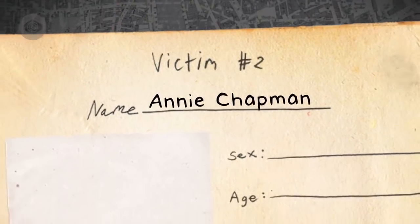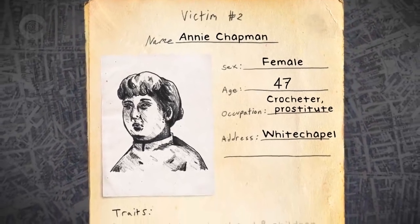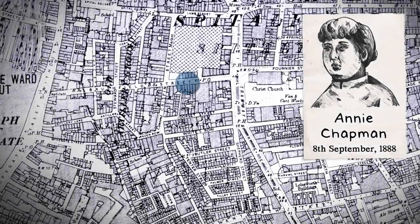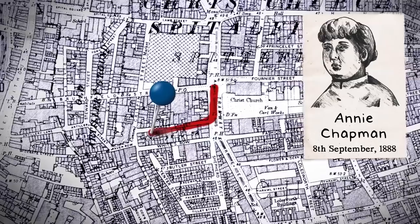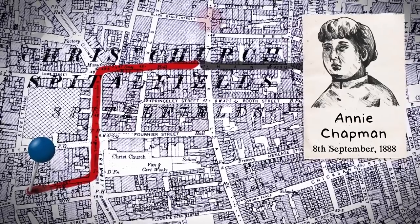Before she was in Whitechapel, Annie Chapman lived in Windsor with her husband and three children. A difficult life and drinking problems drove them apart. She supplemented her income by working as a prostitute. Chapman lived in Crossingham's lodging house on Dorset Street. She was killed fewer than five minutes' walk from her home, which means Jack might have been coming from the opposite direction when Chapman bumped into him.